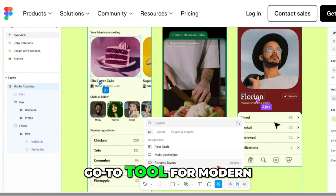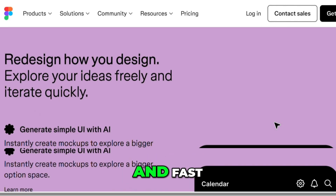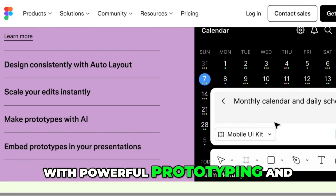Figma is still the go-to tool for modern UI/UX design. It's web-based, collaborative, and fast, with powerful prototyping and plugin support.